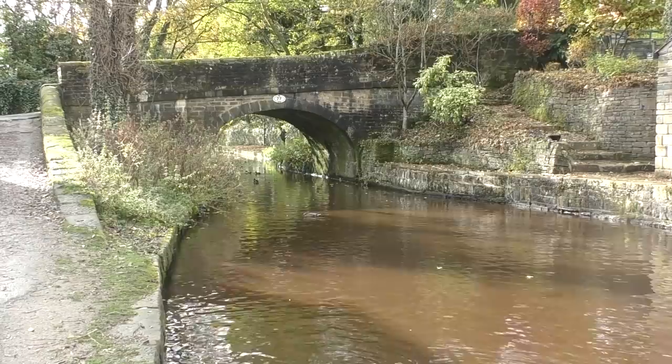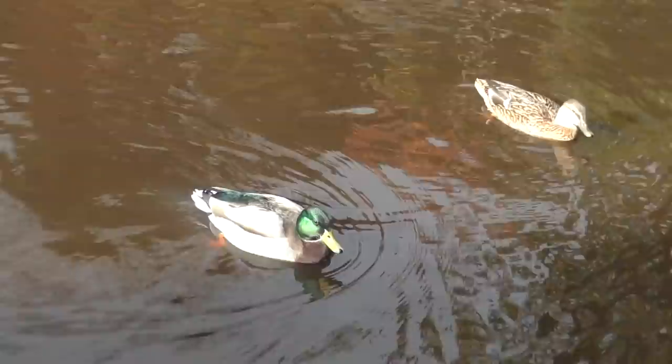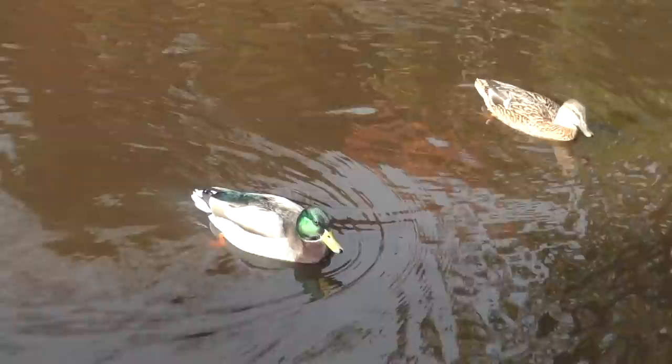The Huddersfield Canal is about 20 miles long with 74 locks. It opened in 1811, closed in 1944, was partially restored in the 1980s before fully reopening in 2001.